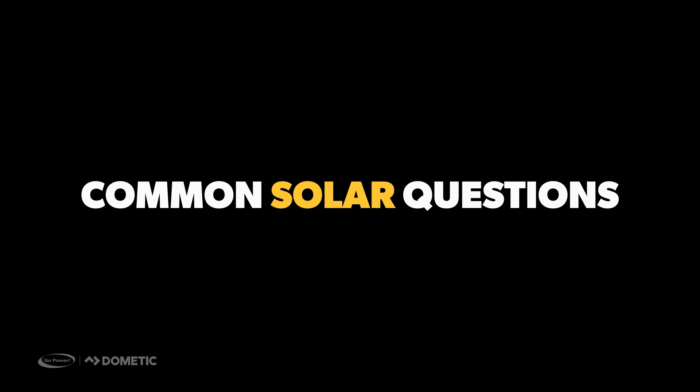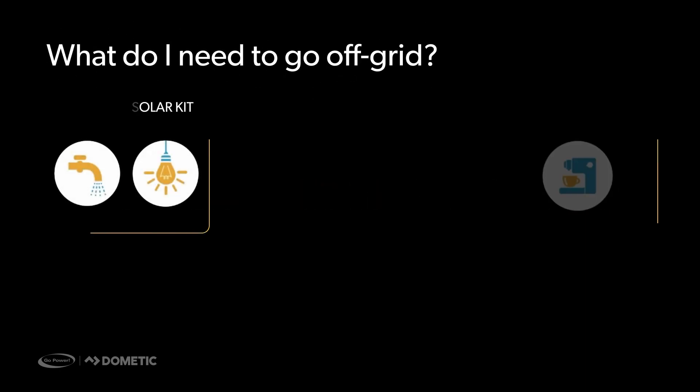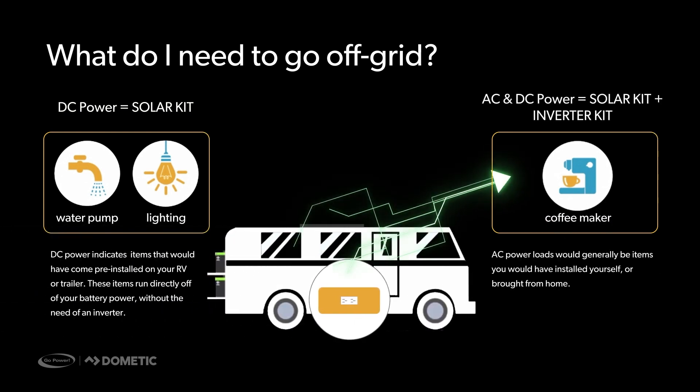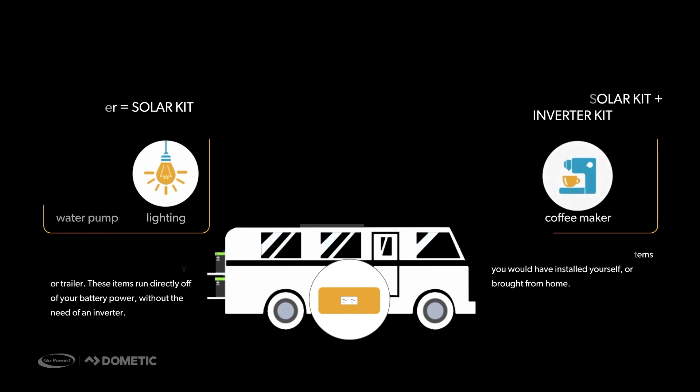Common solar questions. What do I need to go off-grid? DC power is needed for essentials like lights, a water pump, or a three-way fridge. For these requirements, a base solar kit with a battery bank is sufficient. However, if you enjoy some simple luxuries of home such as a coffee maker, a laptop, and a TV, you will need to add an inverter — or better yet, an inverter charger — to your solar system. Anything from a 1500W to 3000W pure sine wave inverter is generally sufficient to operate most loads, depending on their size.